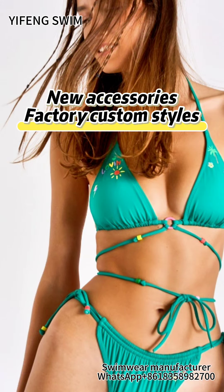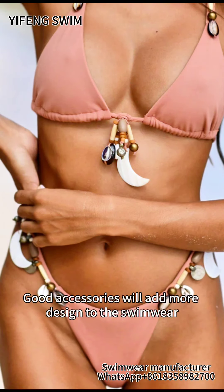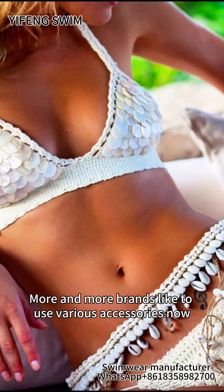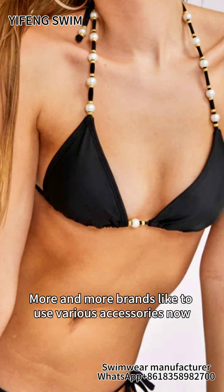New accessories — factory custom styles. Good accessories will add more designs to the swimwear. More and more brands like to use various accessories now.